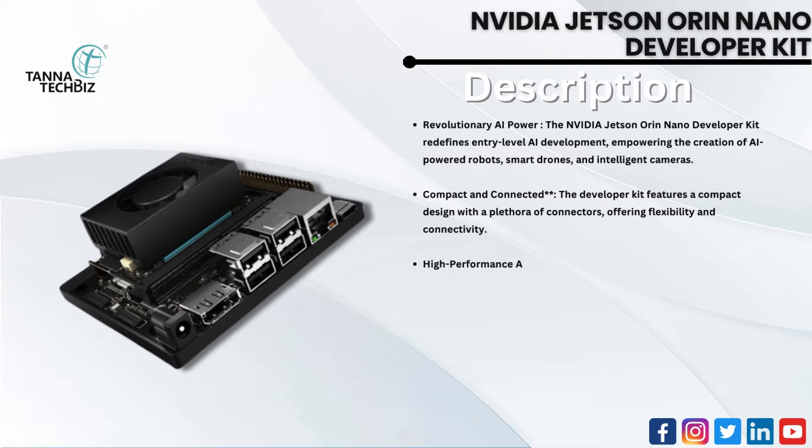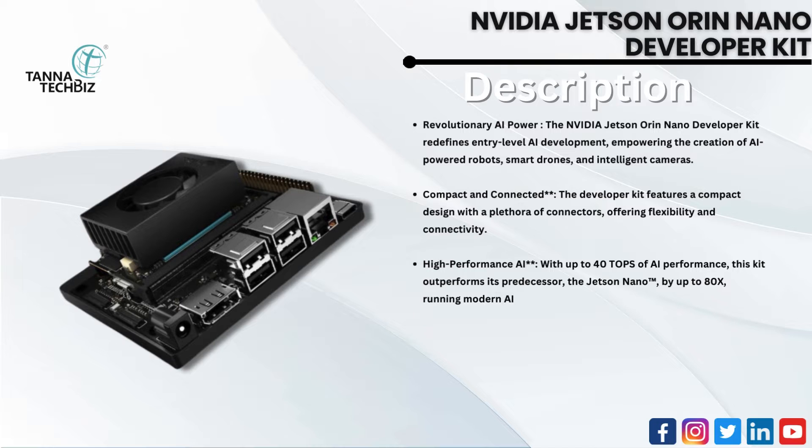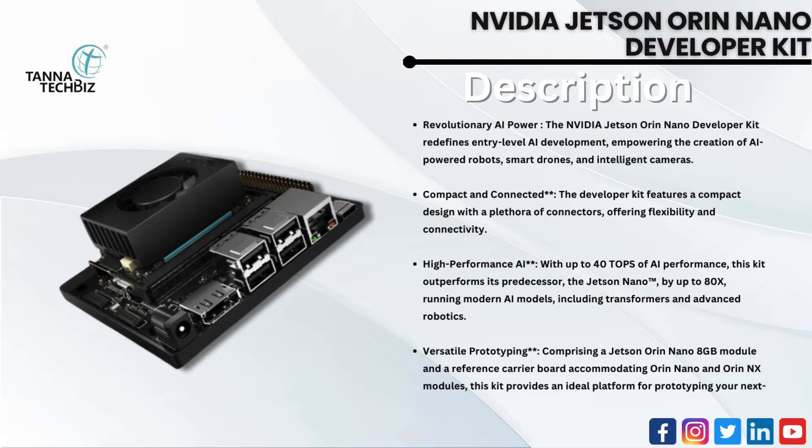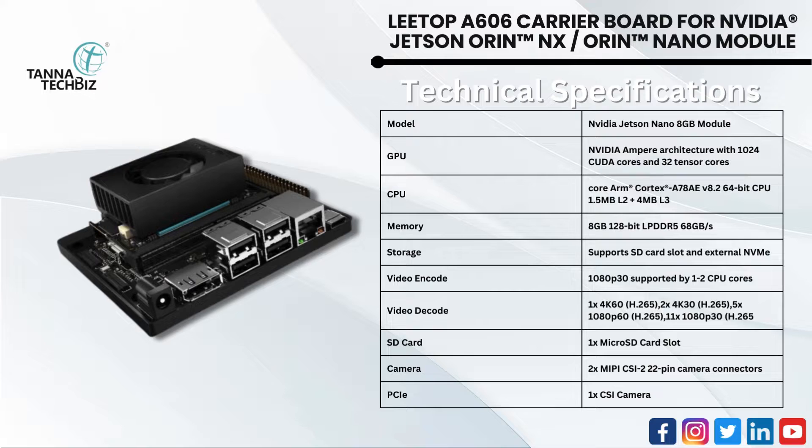With up to 40 TOPS of AI performance, this kit outperforms its predecessor, the Jetson Nano, by up to 80x, running modern AI models including transformers and advanced robotics. Comprising a Jetson Orin Nano 8-gigabyte module and a reference carrier board accommodating Orin Nano and Orin NX modules, this kit provides an ideal platform for prototyping your next-gen edge AI product. Technical specifications are given below.